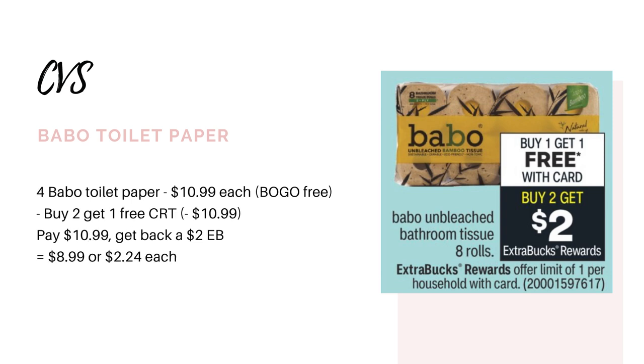Now if you received the buy two, get one free CRT instead, you could still do the deal. It's not going to be free, but it would be a decent deal for toilet paper if you like this kind. What I would do is grab four of them at $10.99 each. Two of them are going to be free because of the buy one, get one free sale, and then your buy two, get one free CRT makes a third one free. So you're just paying for one — you'll pay $10.99, get back the $2 Extra Buck, making it $8.99 for four packs or $2.24 each.